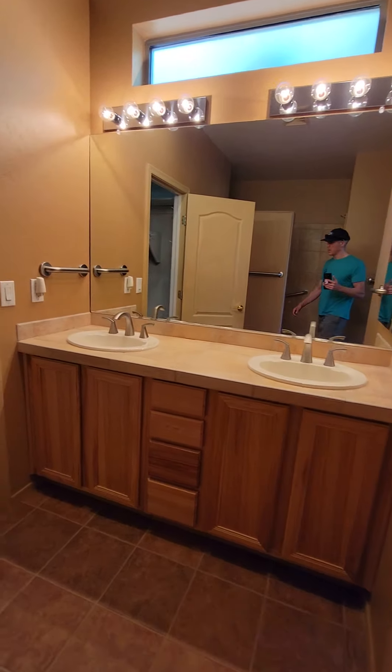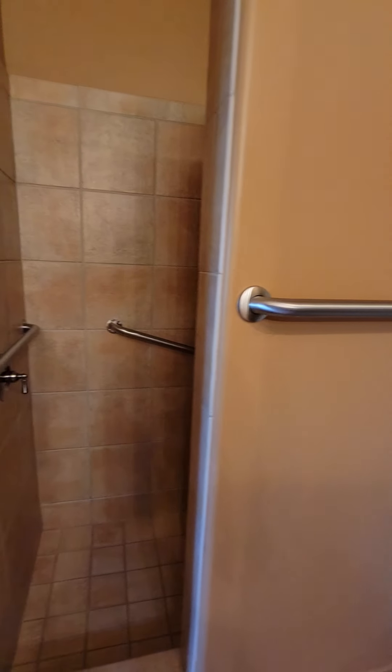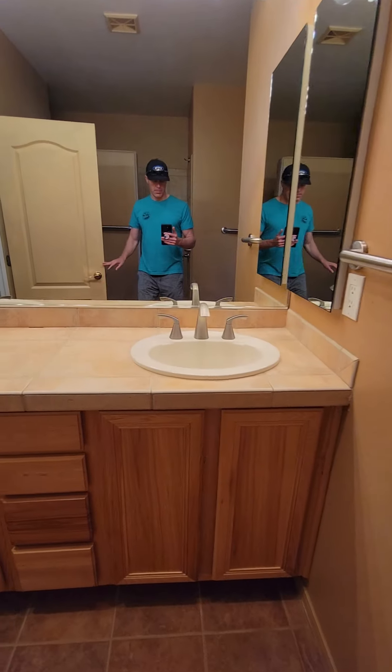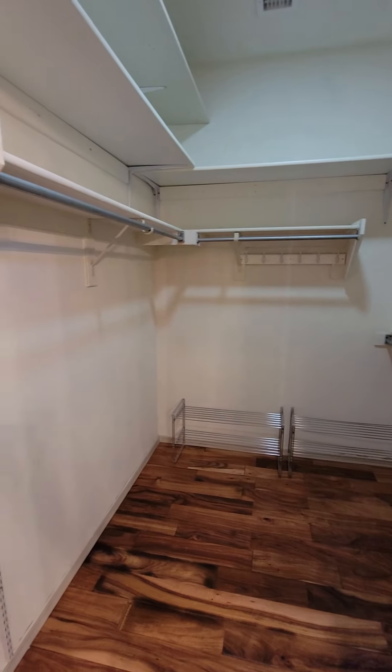Two vanities in here, a linen closet, a tiled walk-in shower, and a walk-in closet.